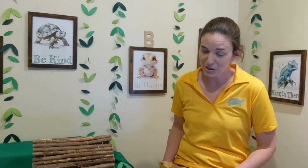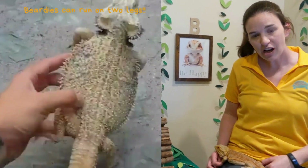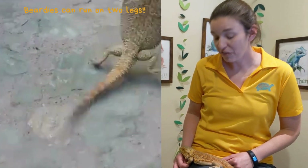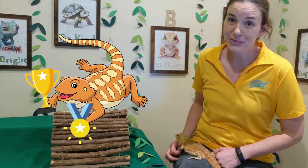One of my favorite things about bearded dragons is that they can actually run upright on two legs like a human being. They don't do it very often, but if they need to escape a predator they can stand up and run at speeds of up to about nine miles an hour, which is about the average speed of a human. So if you were racing this guy, he might actually beat you.